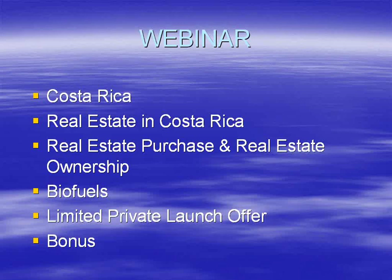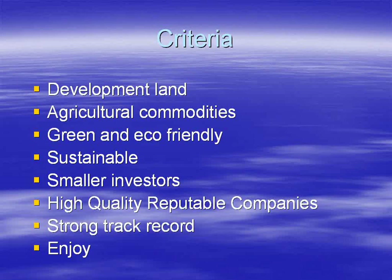What can you expect to find out in today's webinar? We're going to talk about Costa Rica, about real estate and real estate purchase and ownership in Costa Rica. We're going to talk extensively about biofuels and this limited launch offer. We also have a bonus for those of you attending live today, which we'll mention at the end of the webinar.